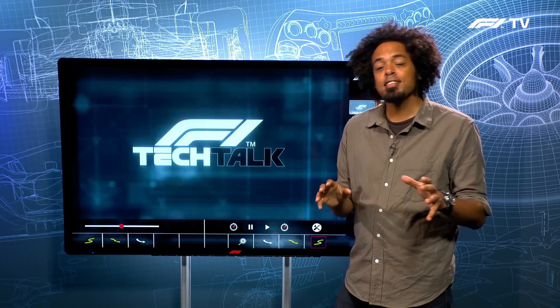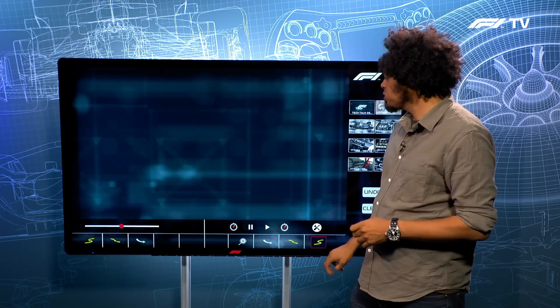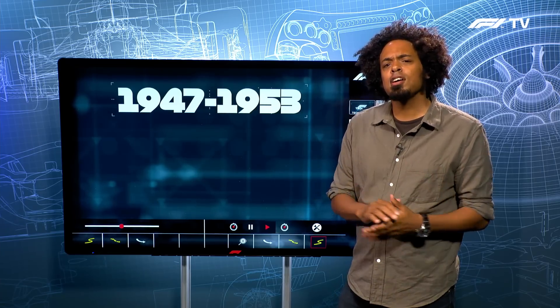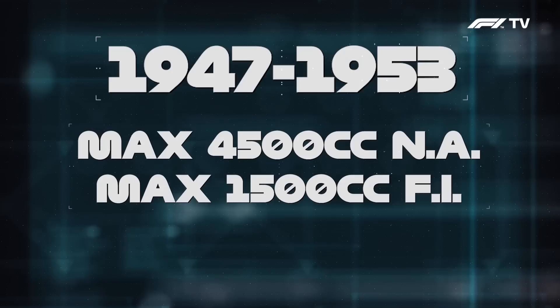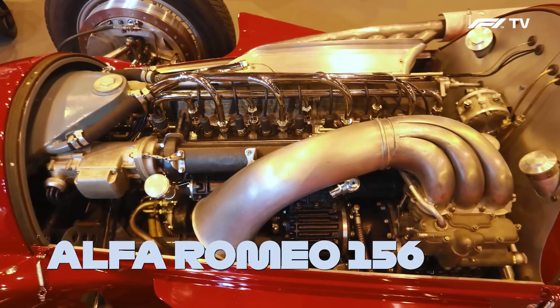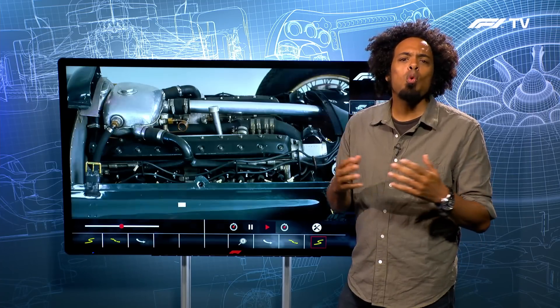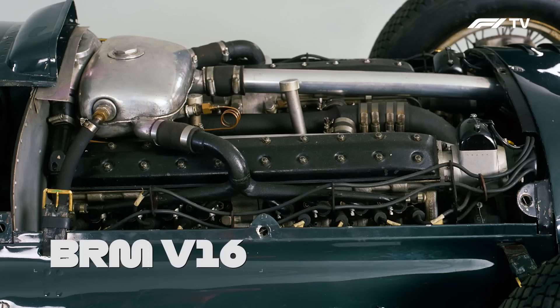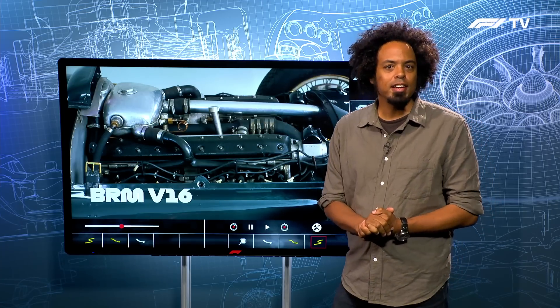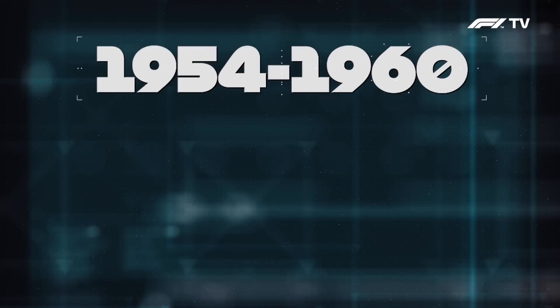Formula One first started in 1947 as a set of regulations — the World Championship started three years later — and when those regulations came out, they stipulated that every single car on the grid must have a normally aspirated four and a half litre engine or a 1.5 litre supercharged engine. This was very much based on the pre-war Voiturette regulations, but what wasn't restricted was the engine layout. That even saw people coming up with 16-cylinder engines, such as BRM.